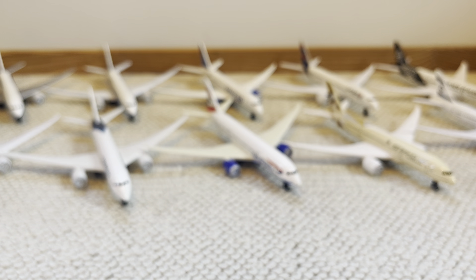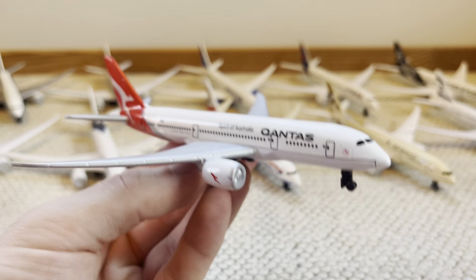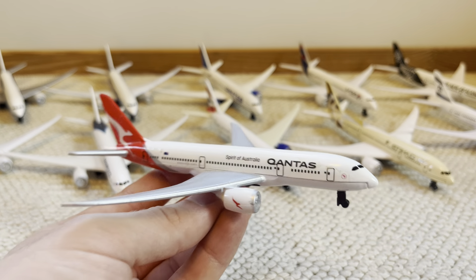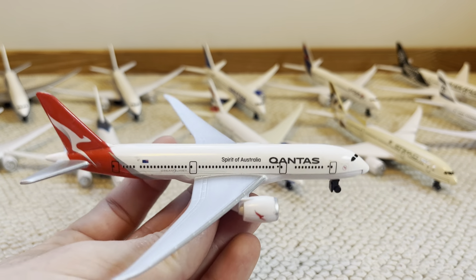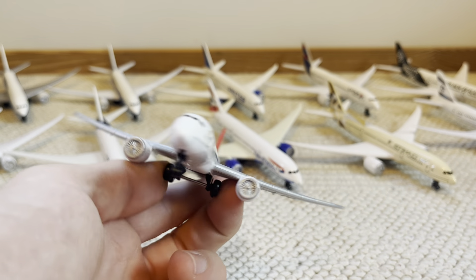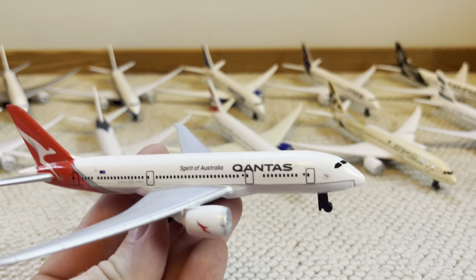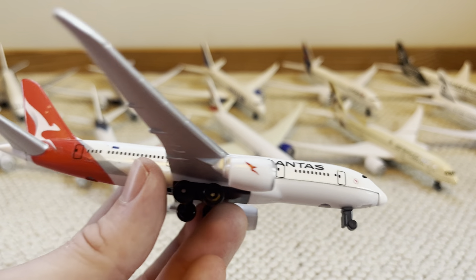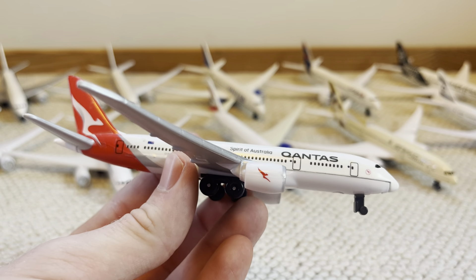In number nine spot, we're almost done with the sticker models — we've got the Spirit of Australia Qantas Boeing 787. I don't know why I think this one belongs as high as it does, but I just think it's a really clean stickered 787. It deserves the spot because of how clean it is and the good amount of details. Also, the engines — we've got the painted kangaroo, just like the new livery A380.